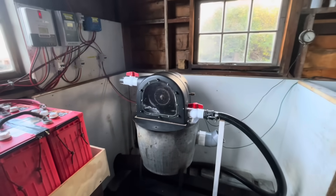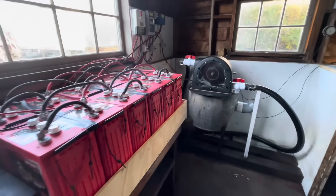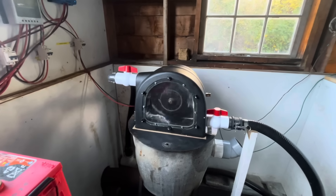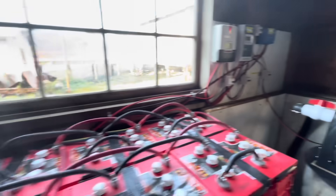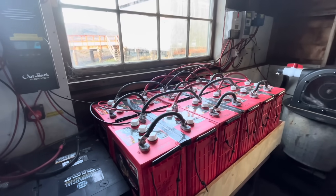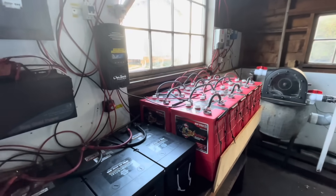We have freezers, refrigerators, internet, and lights plugged into it. When we get sunshine, I have solar panels too. The way it works is the water comes in, turns the turbine, which turns the alternator generator, and then it goes to a charge controller, and the charge controller goes into the batteries. The charge controller is a smart device that doesn't overcharge the batteries. Then the batteries go to an inverter, which makes house current — it changes from DC current to AC current.